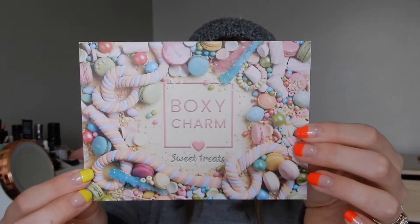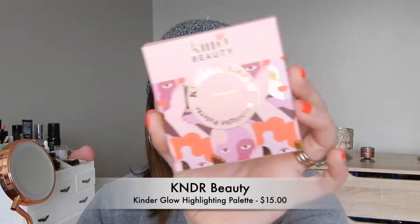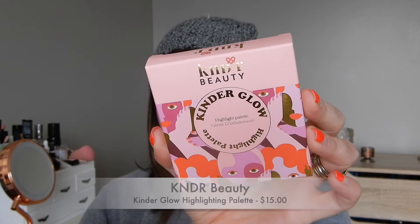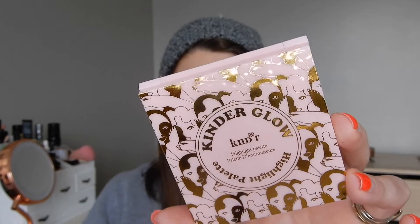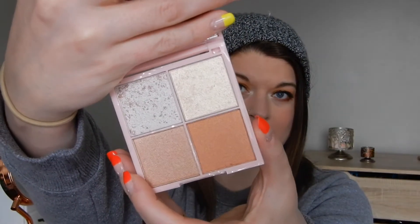It looks like the theme is sweet treats — a very cute little card, very on point with Easter. The first thing I see in here is from Kinder Beauty. It is the Glow Highlighting Palette. Very interesting packaging — it looks like these are actually like faces. It does have a very nice mirror. Here are what the shades look like. Looks like I can wear maybe two or three of these shades. The texture feels rather interesting.